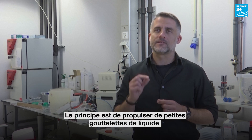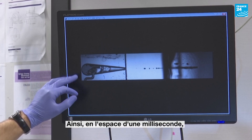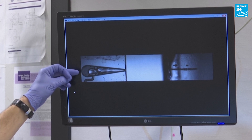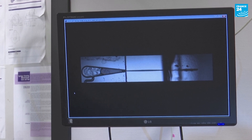We do that by accelerating small droplets of liquid that penetrate in the superficial layer of the skin. Within a millisecond, the glass that contains the liquid is heated by a laser. A bubble is created in the liquid, pushing the liquid at velocities on the order of 100 km per hour.